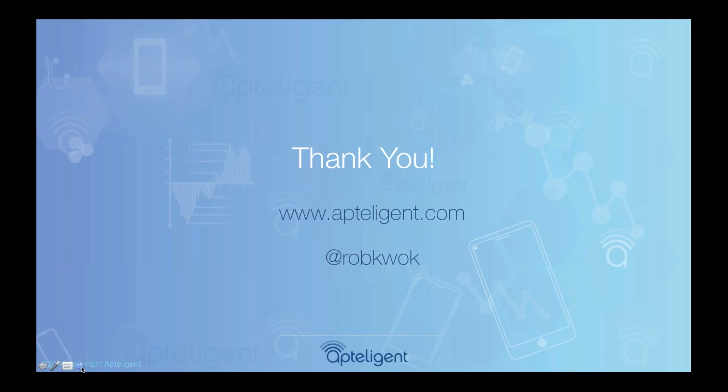If you want to learn more, visit us at apptelligent.com or send me a tweet at @robkwok. Thanks, and I'll pass it over to Emily.